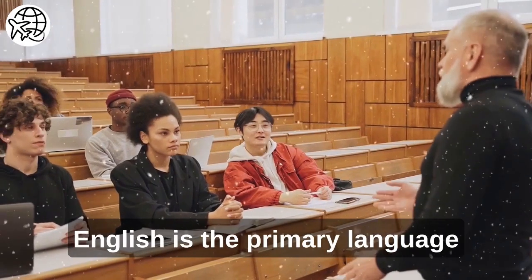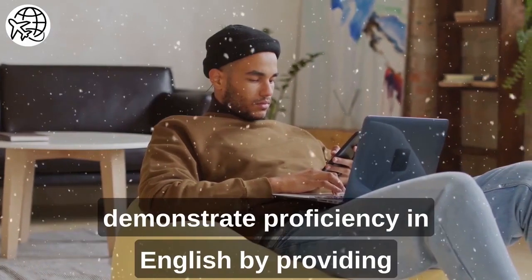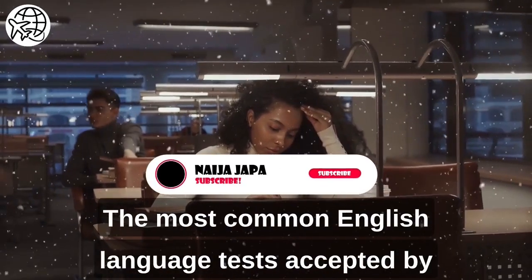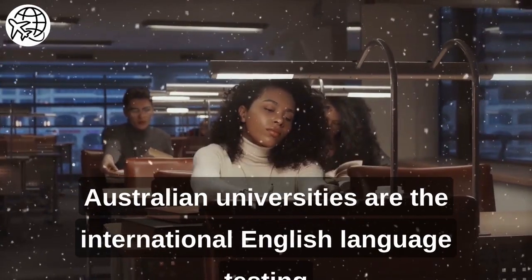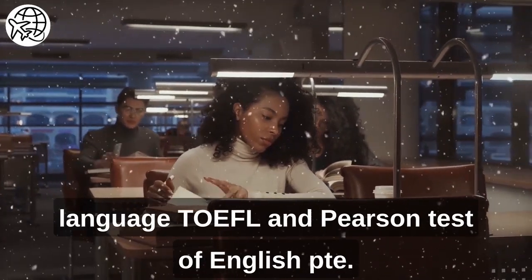English is the primary language of instruction in Australian universities. As an African student, you must demonstrate proficiency in English by providing valid English language test scores. The most common English language tests accepted by Australian universities are the International English Language Testing System (IELTS), Test of English as a Foreign Language (TOEFL), and Pearson Test of English.